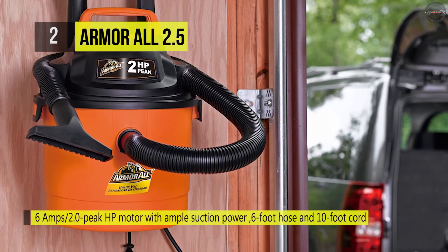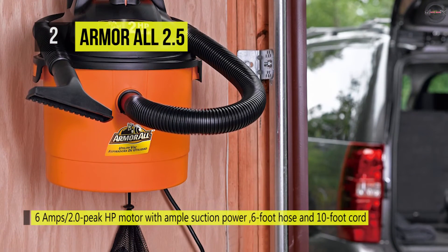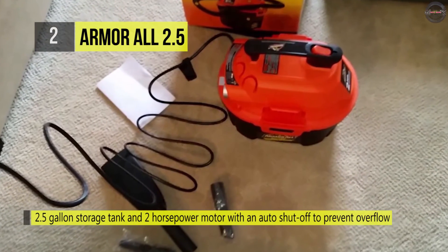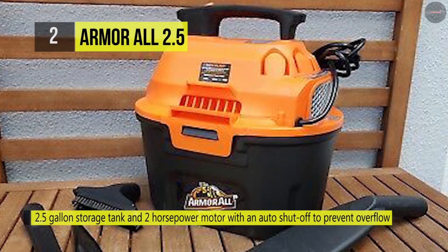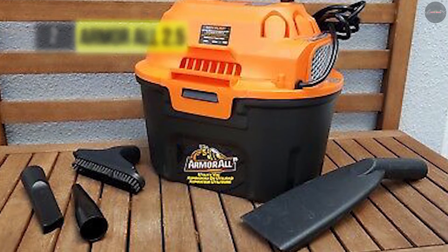Other features include a 10-foot cord with cord wrap, a 4-foot hose, crevice tool, 2-in-1 utility nozzle, deluxe car nozzle, detail kit, storage pouch, reusable cloth filter, and foam sleeve filter. Another advantage is that the onboard accessory storage brings all vac components together on the unit, eliminating the need to store them separately when the job is finished.